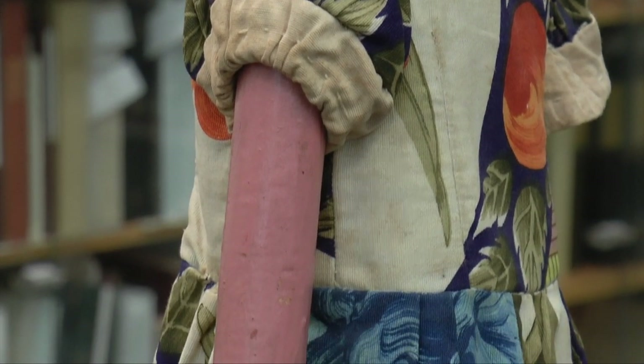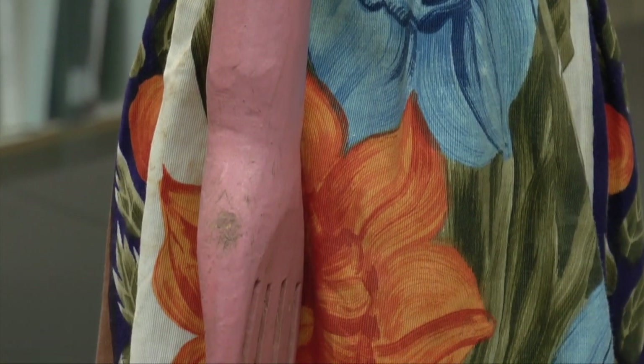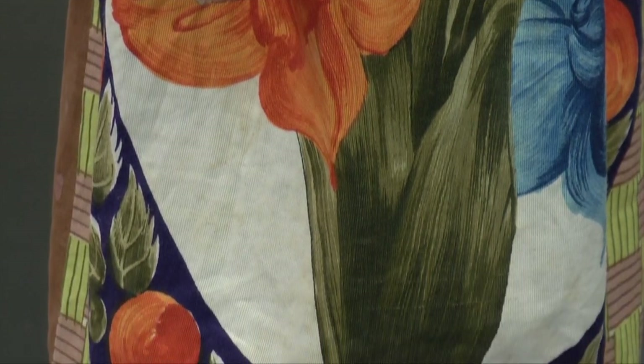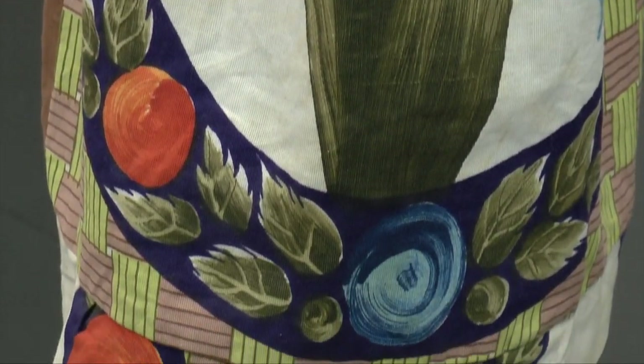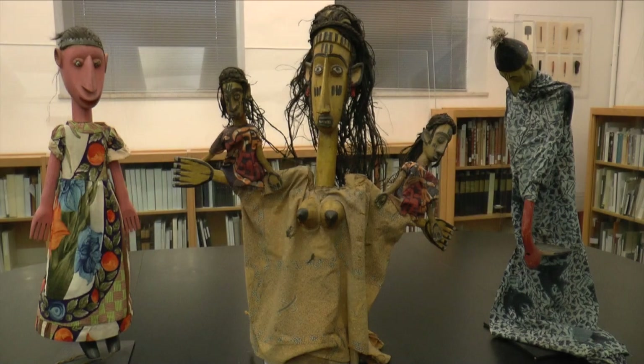Whereas in the past, our society at least has looked at puppets as child's play — a low form of art. The fact that we have local artists who are bringing this art form to the fine arts is really wonderful to me. And I love that we have representations of this puppetry tradition from other cultures at the BMA.